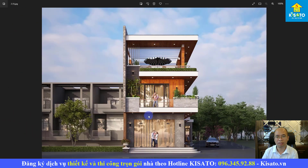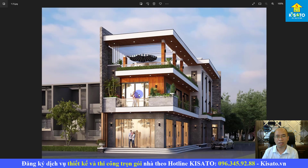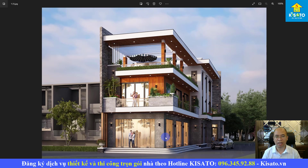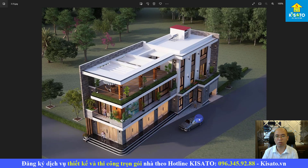Đây là view trực diện ở khu vực sảnh chính. Chúng tôi sử dụng những vật liệu rất bắt mắt để công trình nổi bật, phù hợp cho việc vận hành kinh doanh và thu hút khách hàng, đồng thời phù hợp với mong muốn và sở thích của gia đình. Khi chúng tôi đưa phương án phối cảnh này, anh Toàn cũng như toàn bộ thành viên gia đình rất ưng ý và hài lòng — từ hình khối, vật liệu đến phân chia công năng.